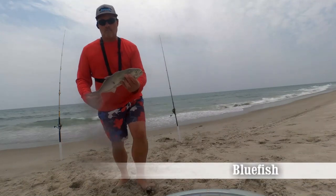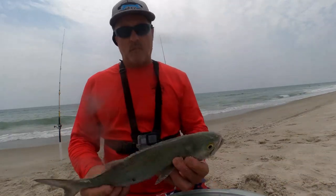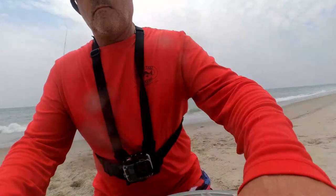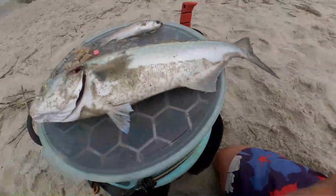Whether you want to fish the slough or the surf, it doesn't matter — they're both great. The only difference is to change your tactics: match your tactics, gear, and bait to target your species and you're going to have a good time. So let's get out there and go fishing.